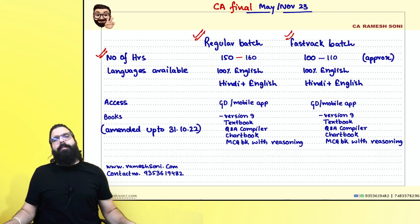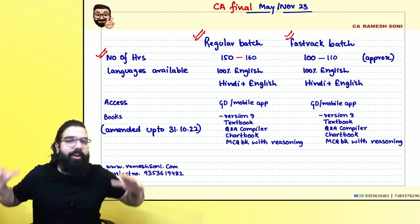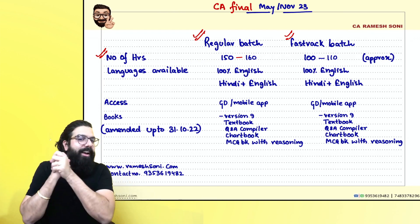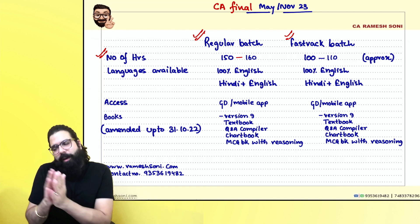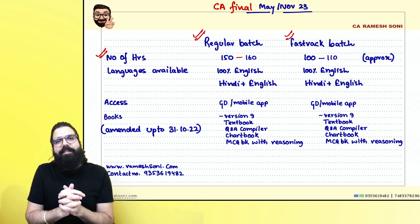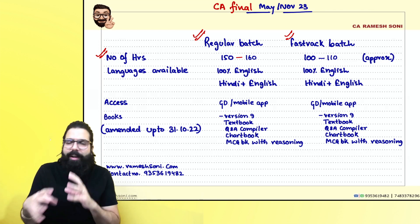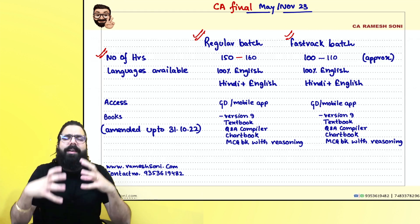Hello, dear students. I'm Ramesh Soni and today I'm here to quickly talk to you about the various batches available with Ramesh Soni Classes. Students had texted me saying they are a little confused whether to take the regular batch or the fast track batch. I thought rather than clarifying to each student individually, I'll make a quick video.